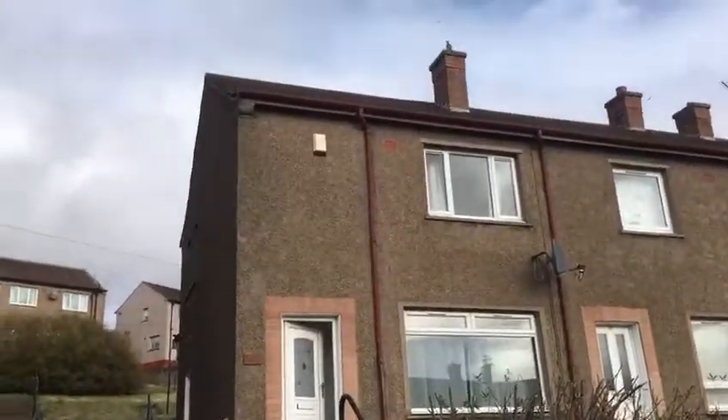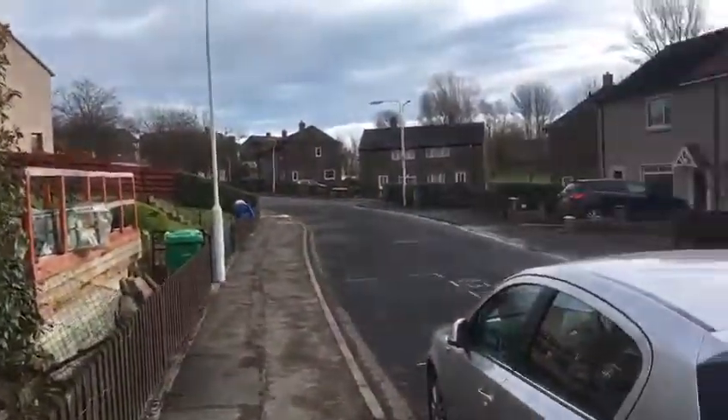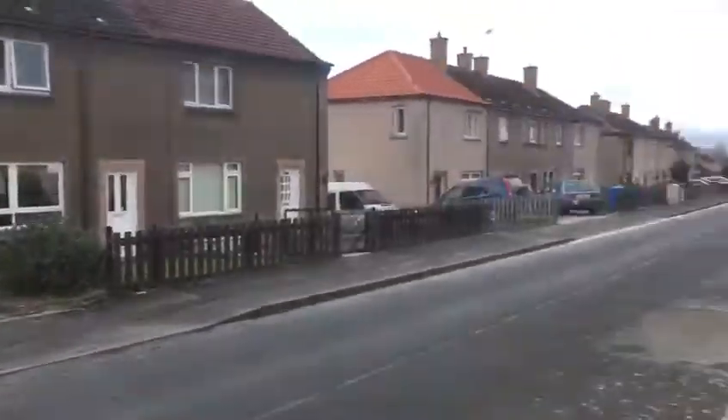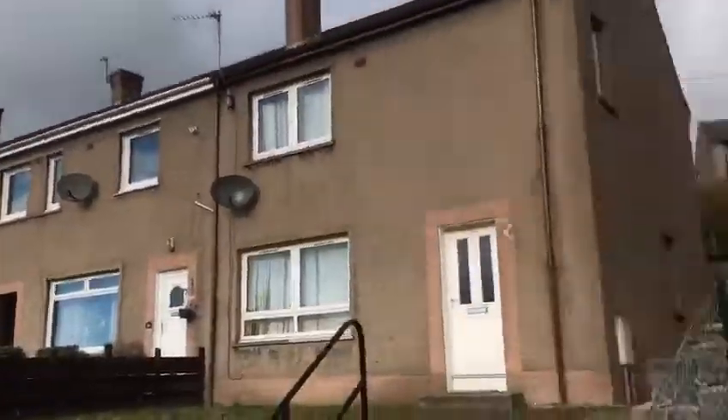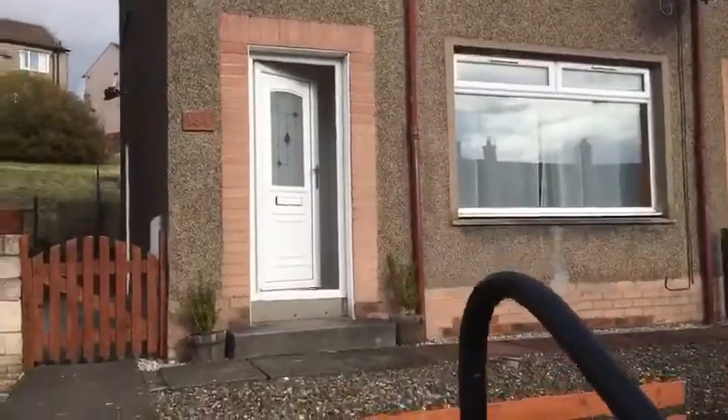It's 144 Wedderburn Crescent in Dunfermline. It's a two-bedroom terraced house.